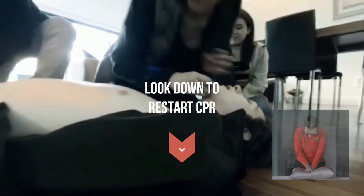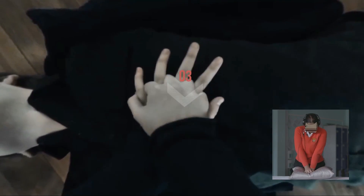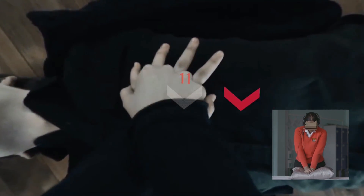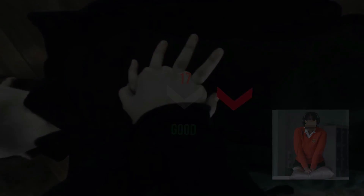For this, we go into full 360 video. You have to push down hard two times a second, and your headset senses your movements and gives you feedback.